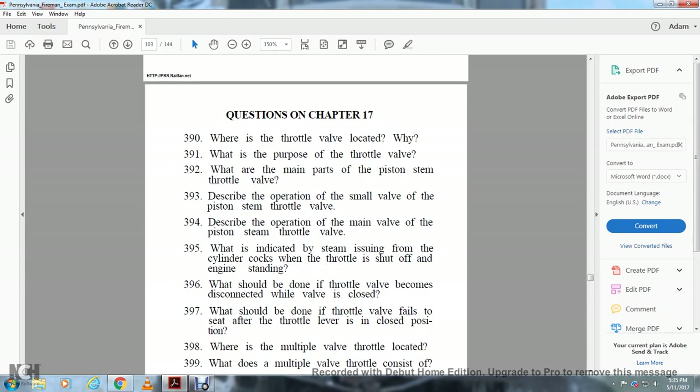Review questions, Chapter 17: Where is the throttle valve located? What is the purpose of the throttle valve? What are the main parts of the piston stem throttle valve? Describe the operation of the small valve on the piston stem throttle. Describe the operation of the main valve on the piston stem throttle. What is the indication of steam issuing from the cylinder cocks when the throttle is shut off with the engine standing? What should be done if the throttle valve becomes disconnected while the valve is closed? What should be done if the throttle valve fails to seat after the throttle lever is placed in closed position?